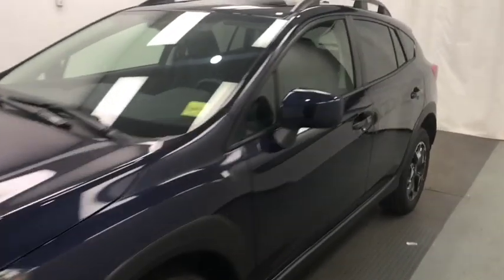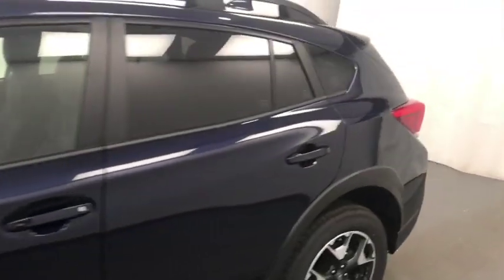Today we're viewing stock number 210948 on a 2019 Subaru Crosstrek and our exterior color is blue.